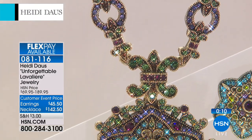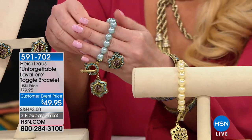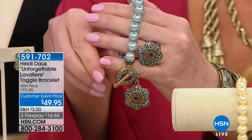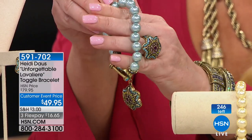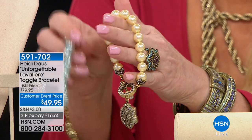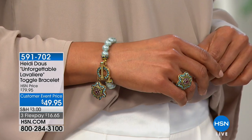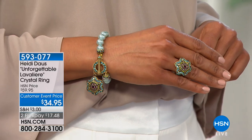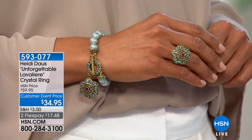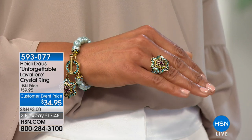We're going to wrap this one up. We're going to show you the matching pieces — I love this bracelet even as a standalone. This bracelet was originally $79 and is now $49, $16 and change on your charge card. You get the additional flex pay if you're using your HSN charge card. We have the Aqua and the traditional black diamond with clear as well. I love the cage on the back of that little charm. And the ring — that is something, Miss Connie.